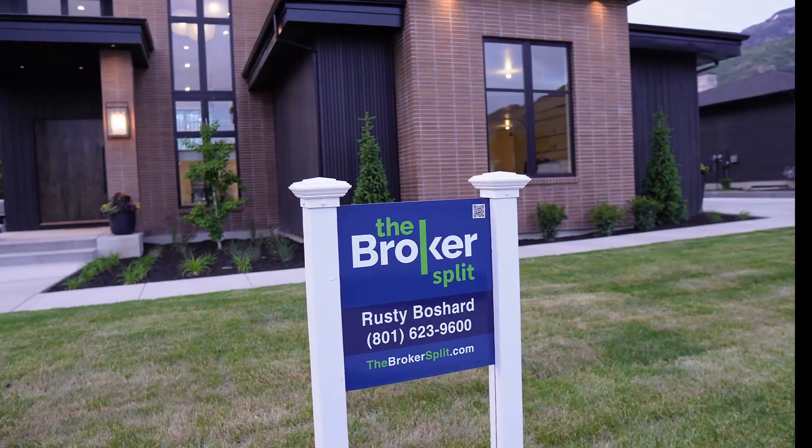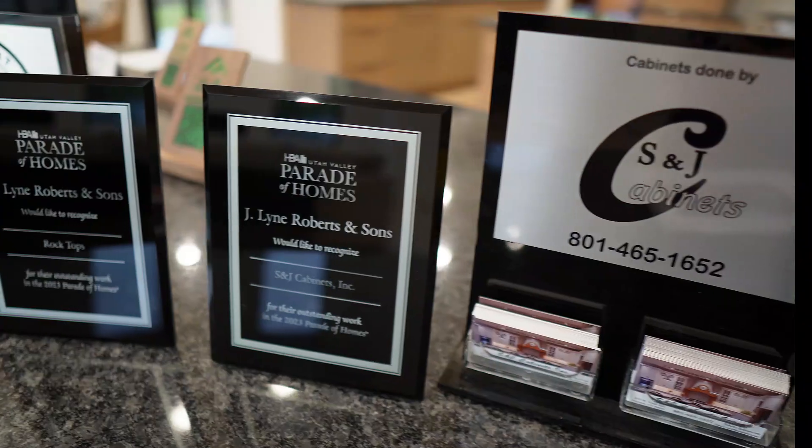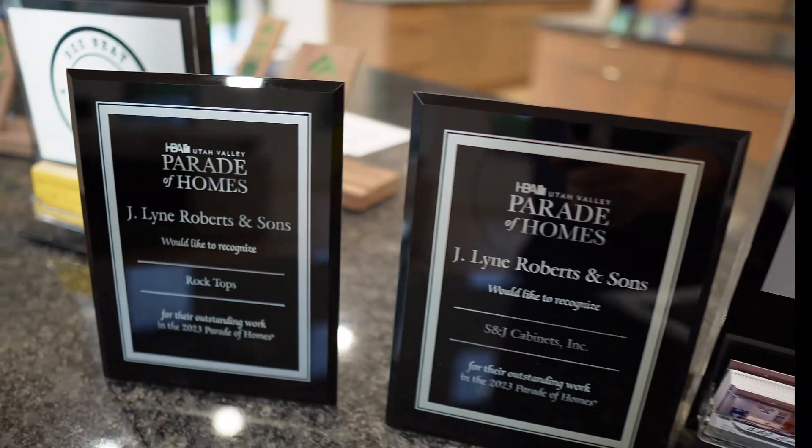The 2023 Parade of Homes here in Utah Valley starts this coming week. Today I'm in front of this beautiful custom home here in Provo, and I want to give a shout out to Rusty Bachard, the listing agent, as well as the builder JL Roberts and Sons. Today we're going to give you a full tour of this property and show you all of its features.